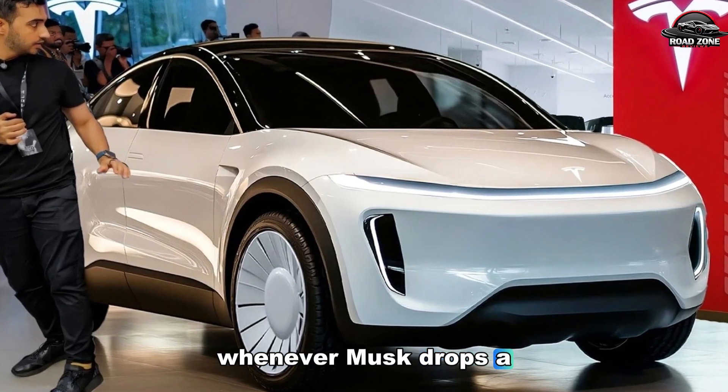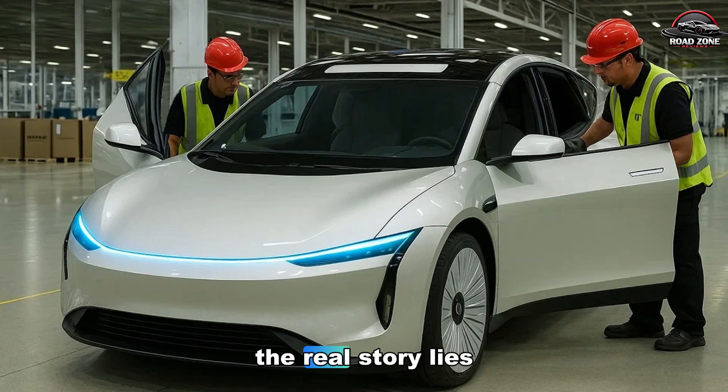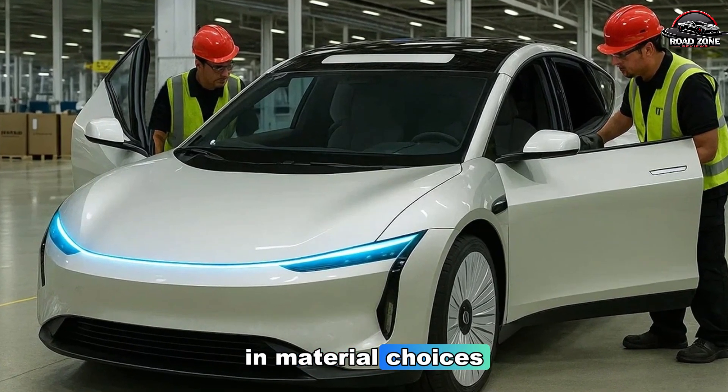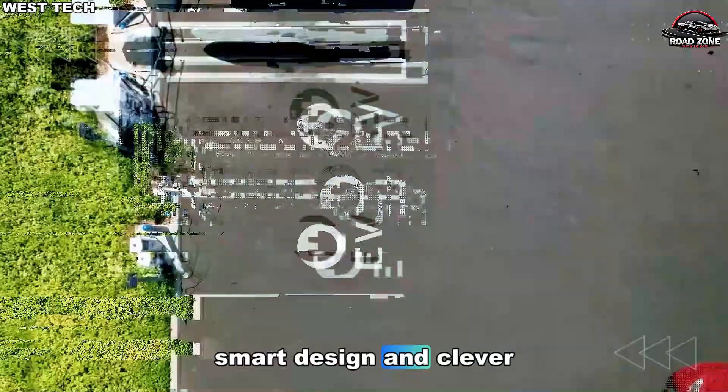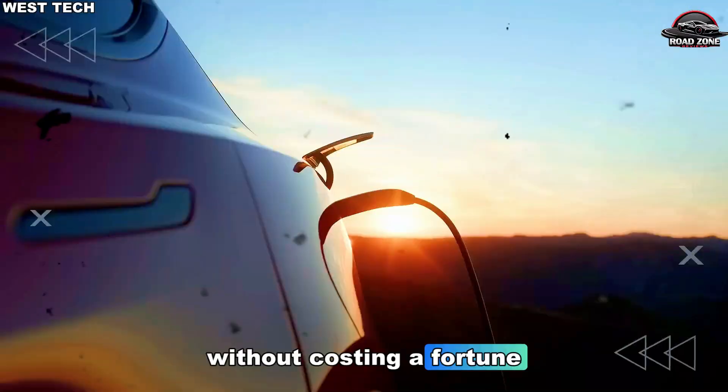Whenever Musk drops a figure like this, it's never just about the price. The real story lies in material choices, smart design, and clever production strategies that make a car feel high-end without costing a fortune.